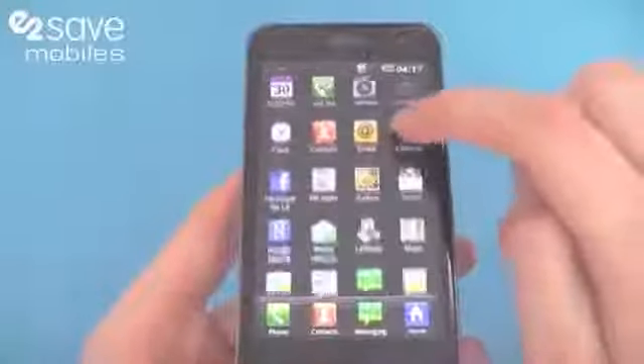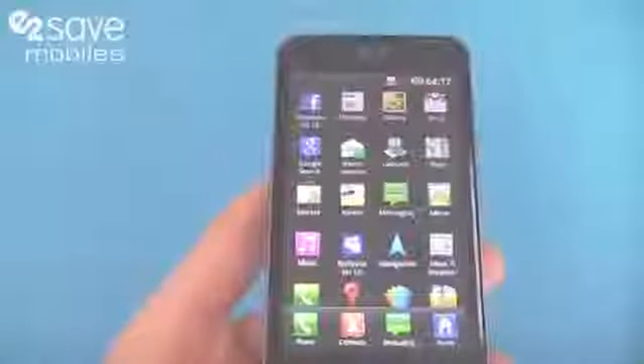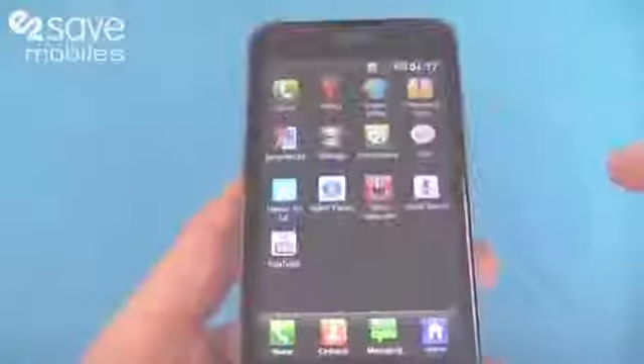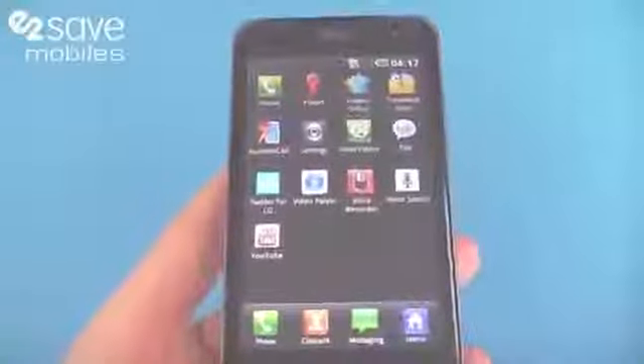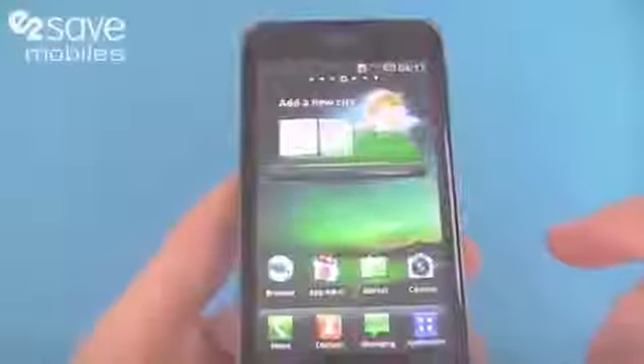High speed 3G. Google features such as Gmail, Google Search. You've got the Android Marketplace on there as well. Navigation features with GPS. YouTube on there. And of course social networking integration with Facebook and Twitter.